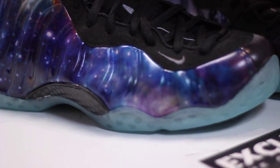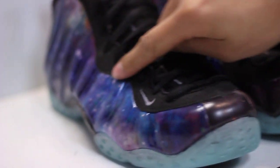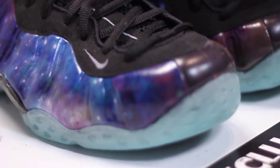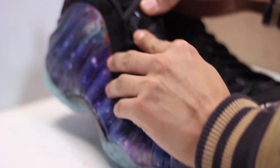Not only that, you can notice that the upper part of the tongue is a black mesh with a black nubuck all along here, with grey highlights on the swoosh, the lining, and penny logos on the tongue and on the back.